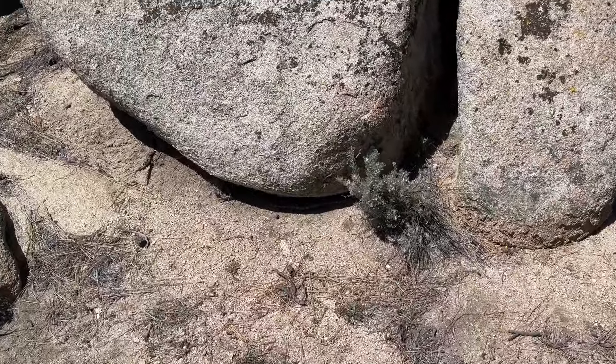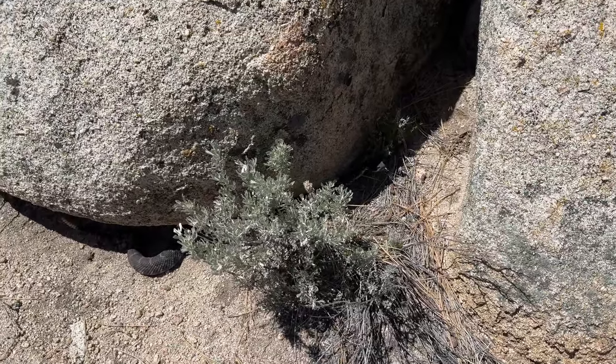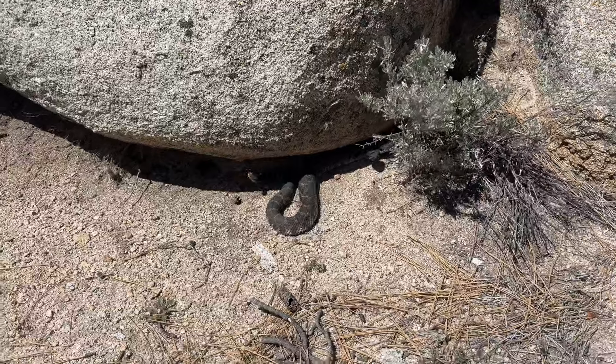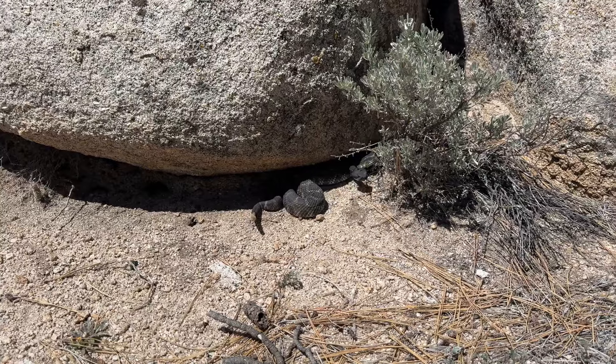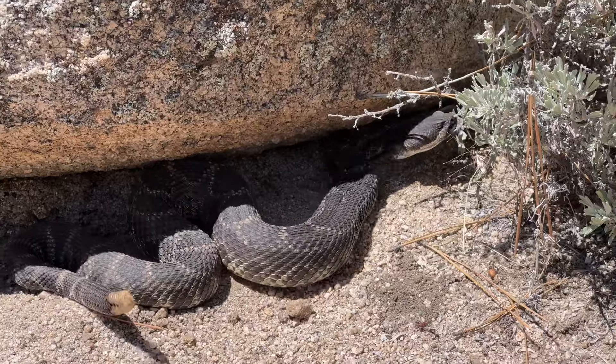Southern Pacific rattlesnake out on the crawl, right there — you can hear it. Oh, it's a feisty one! Beautiful, just what we wanted to see. Alright, you're cool dude, we're gonna go away.